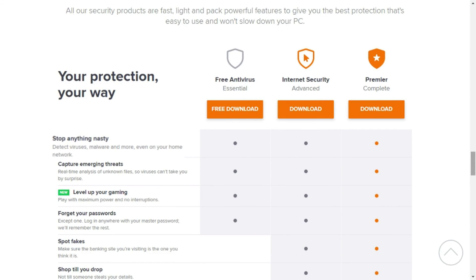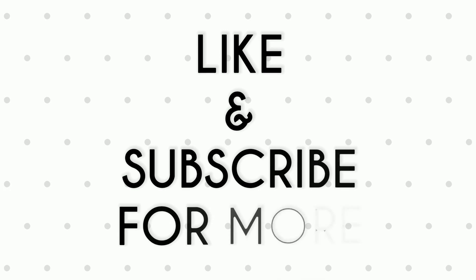With the free version, Avast Antivirus will stop anything nasty, capture emerging threats, help you level up your gaming, and manage your passwords. Thanks for watching — like and subscribe for more. Bye for now.